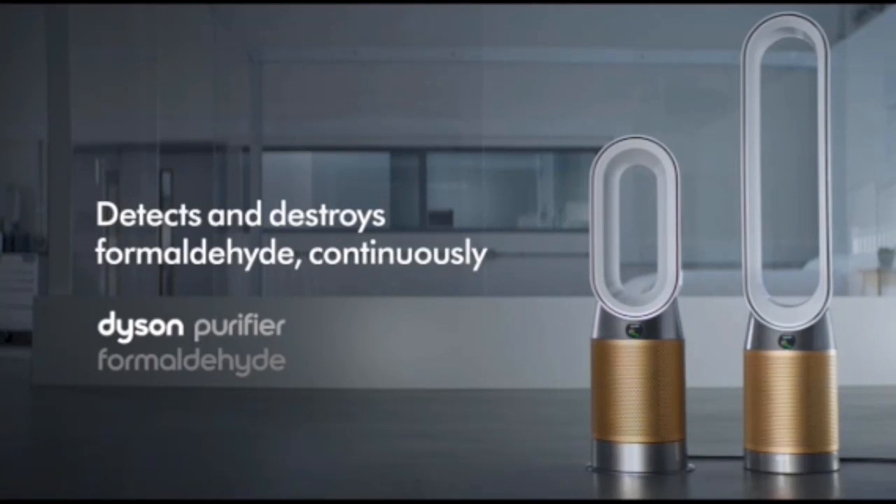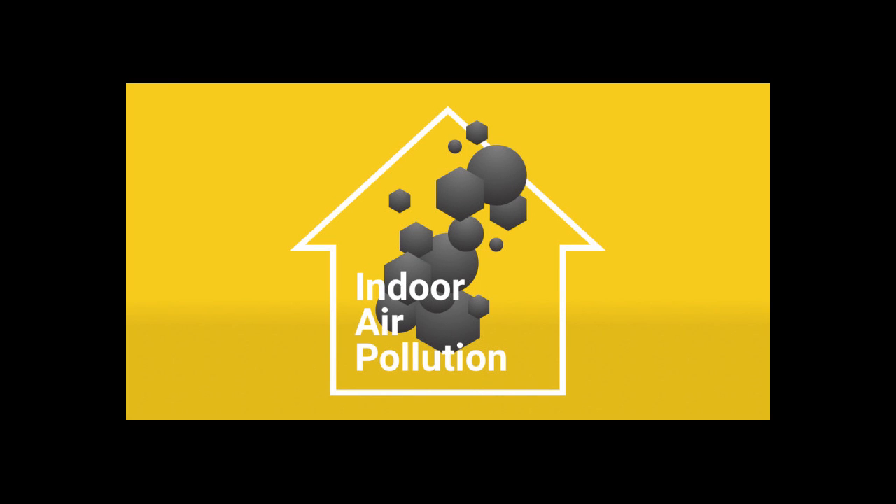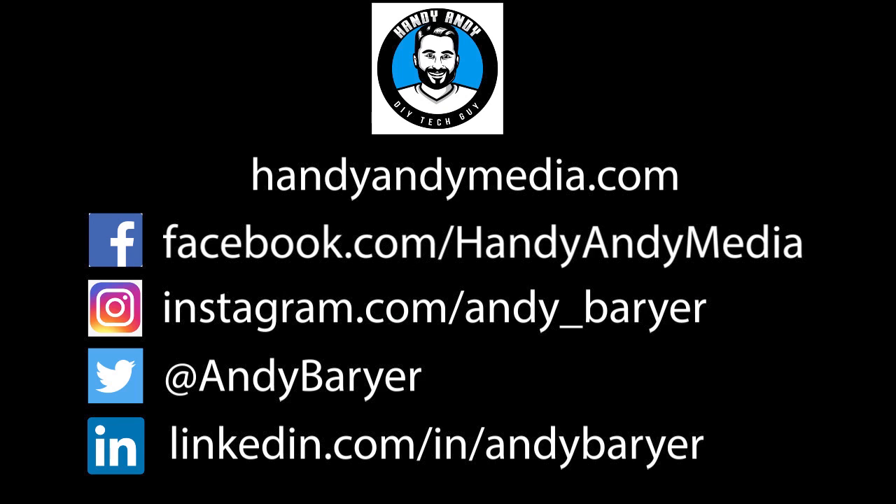I hope you liked this review — it's really an overview of these new products from Dyson. Don't forget to subscribe to this channel, like this video, and leave some comments. I'm really interested in hearing from people who suffer from respiratory issues indoors. My name is HandyAndy, I'm your DIY tech guy. You can find more information about me at HandyAndyMedia.com. We'll see you again next time, bye for now.